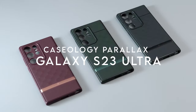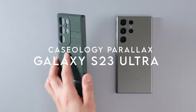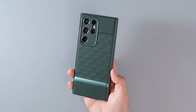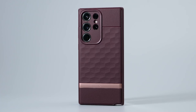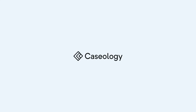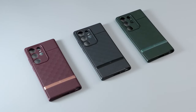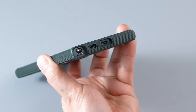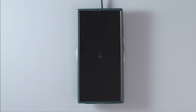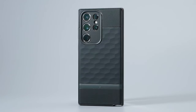Number 6: Casology Parallax. The Casology Parallax case for the Samsung Galaxy S23 Ultra is a game changer in mobile protection and style. This case features a unique 3D hexacube design that not only enhances ergonomics but also includes a textured TPU grip along the edges for a secure hold. It's available in stylish two-tone colors, catering to both men and women.